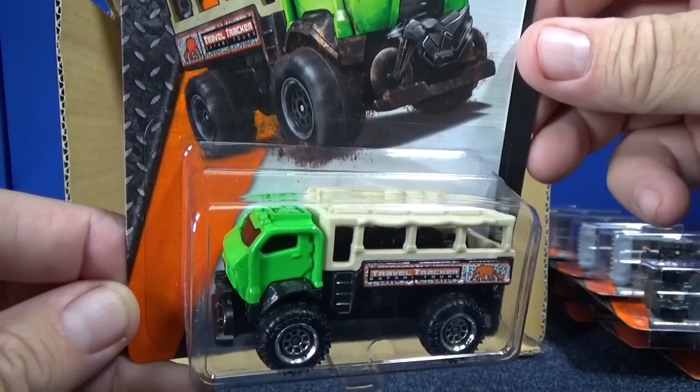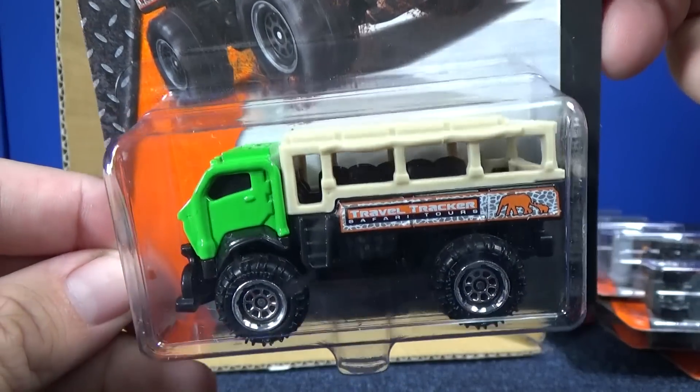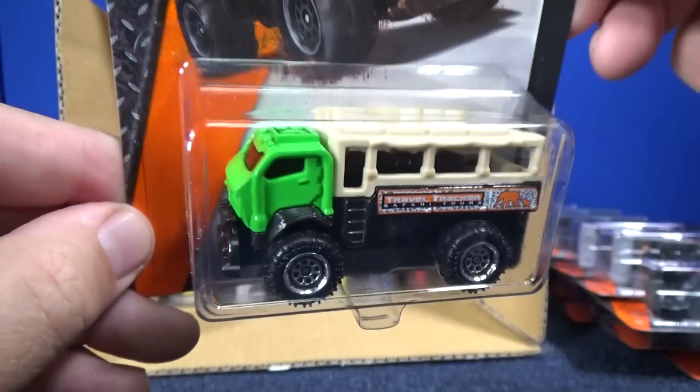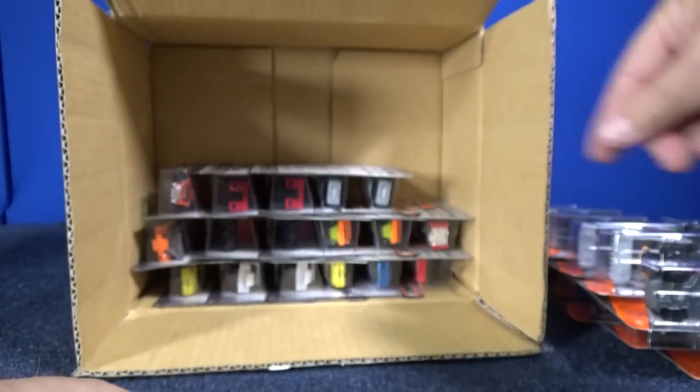Travel Tracker — one of my favorite fantasy models. As for this one, I think it was in the Jurassic Park line. I enjoyed seeing it in that line.